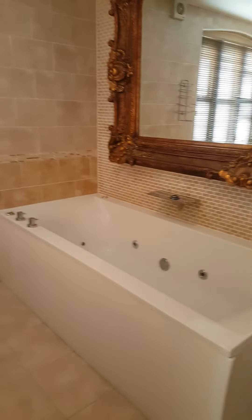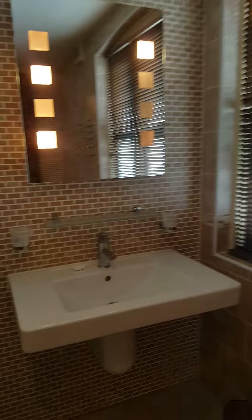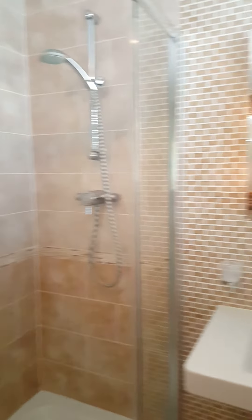This is our bathroom. Giant jacuzzi bath, it is absolutely massive. I had a lovely bath in that this morning, and we have a huge sink and a shower as big as the one at home. Absolutely huge bathroom.